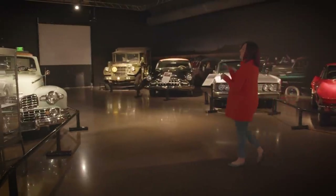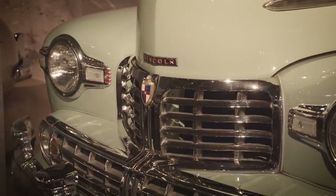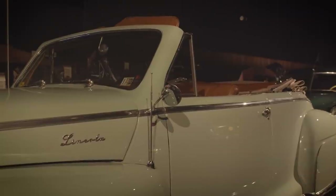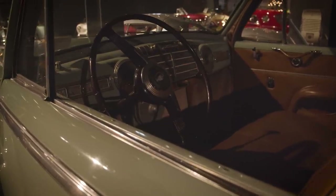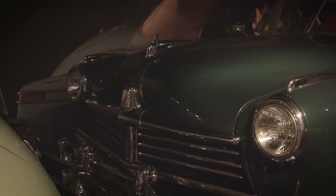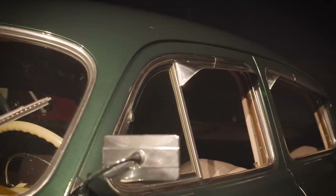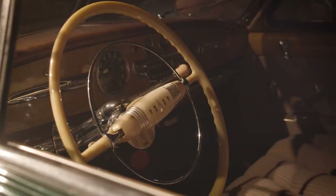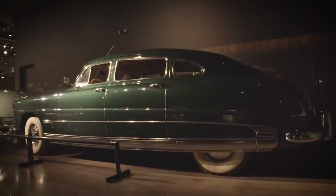This is our 1948 Lincoln — an incredible piece of post-war design. Behind that we have our 1949 Hudson Commodore. Hudson actually changed the game with their design because they lowered down the actual seating area, which was a step in design that also lowered the center of gravity.